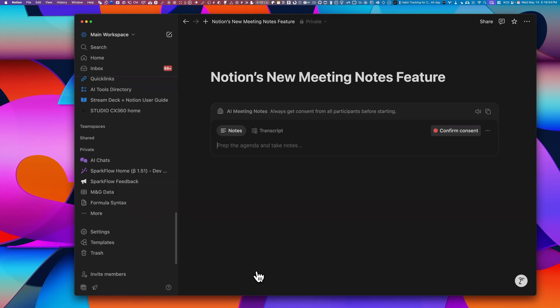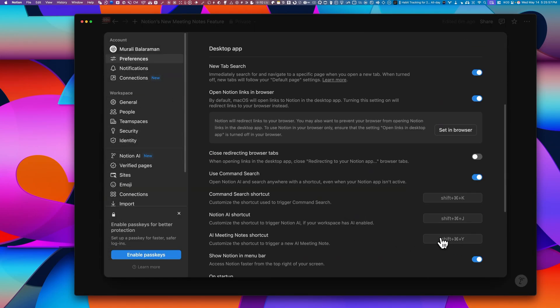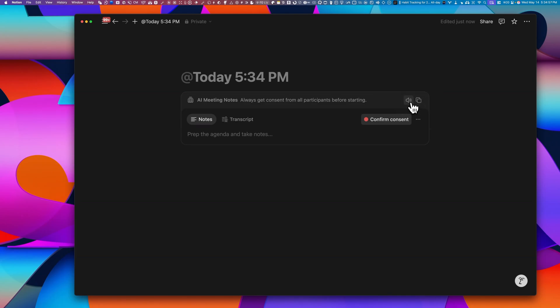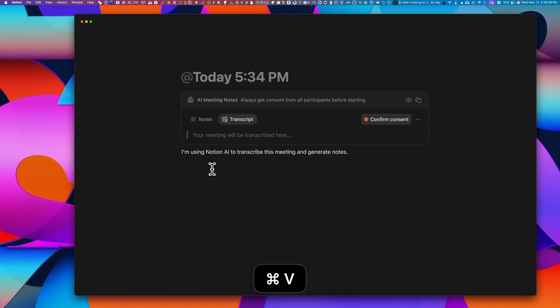You can start transcribing a meeting through convenient entry points like typing slash meet inside any Notion page, clicking on the meet button on a new page, or even setting up a meeting shortcut inside of preferences. Once you create the block, you'll be reminded to get consent from everyone before you start the meeting. You can press the little speaker button on the right, and it'll announce that you're using Notion to transcribe the meeting. You can copy the transcribed text and paste it straight into the conferencing chat, so everyone gets the transcription instantly.